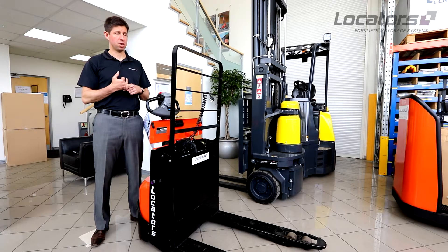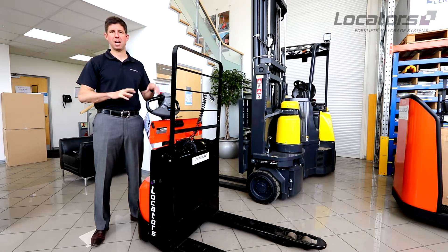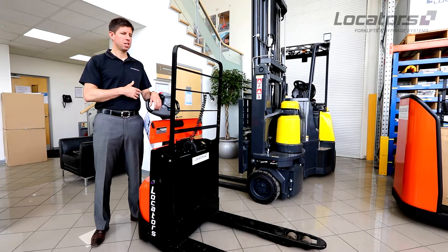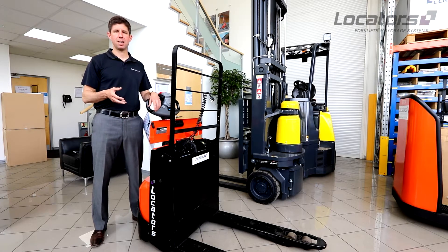The advantages are numerous in that you can run the truck 24 hours a day, seven days a week if you want to, and just keep charging it for 45 minutes or an hour on breaks and things like that. So you get maximum value out of the asset. You don't need to do any battery changing, so there's no manual handling involved.